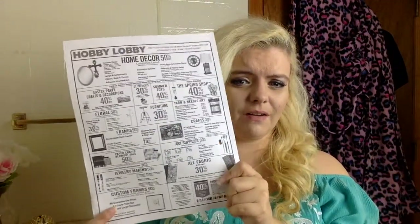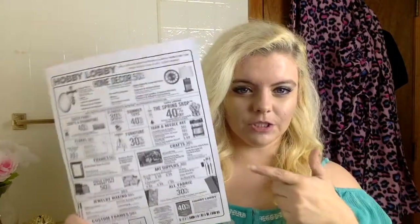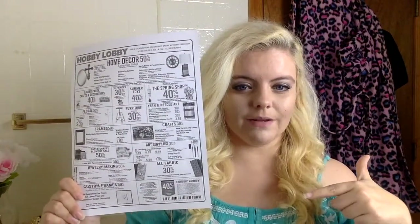The key to shopping at Hobby Lobby is to pay attention to your ad and take a coupon with you every single time you go. You can get the coupon on your phone — just note that the coupon is not on the ads they have in the store. If you don't have a smartphone or forgot your phone, you'll need to print it or clip it from the newspaper. Make sure you have a coupon with you every single time.